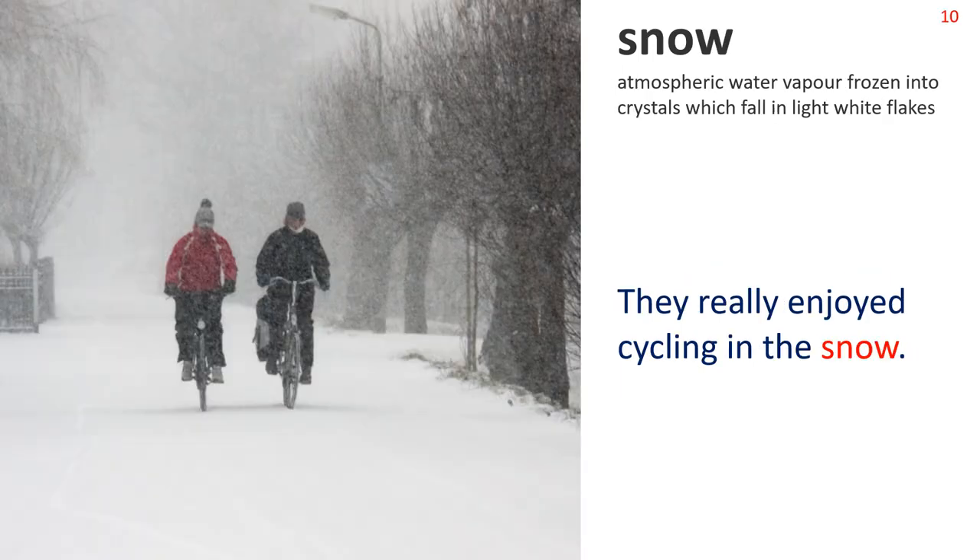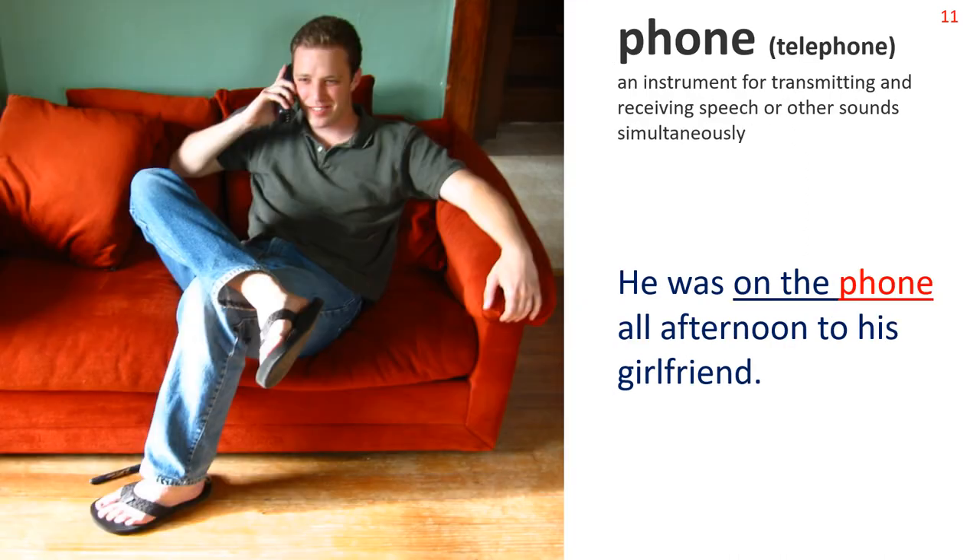Next: Snow. Atmospheric water vapor frozen into crystals which fall in light white flakes. Sentence: They really enjoyed cycling in the snow. Next: Phone — that is, telephone. An instrument for transmitting and receiving speech or other sounds simultaneously. Sentence: He was on the phone all afternoon to his girlfriend. Note the collocation: on the phone.